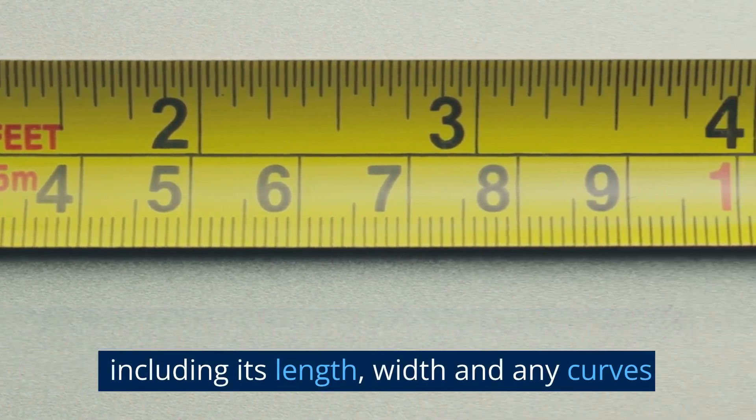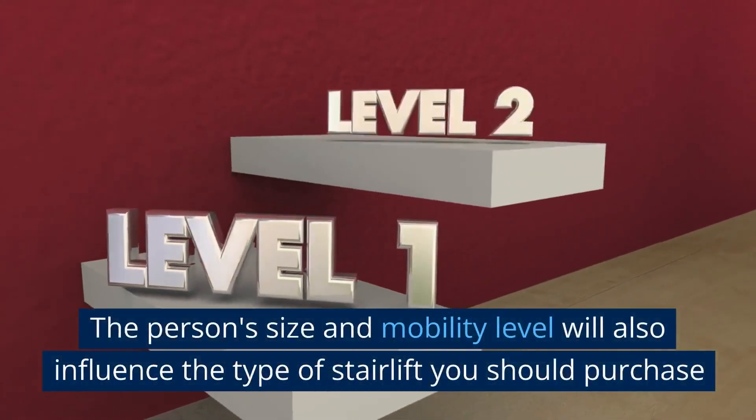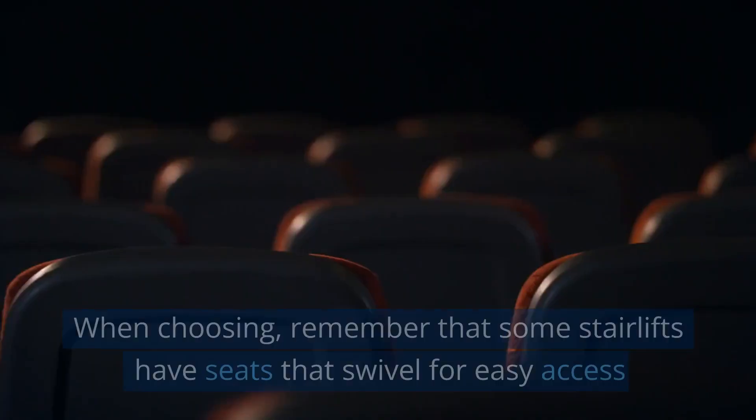Remember to measure your staircase accurately, including its length, width, and any curves. The person's size and mobility level will also influence the type of stairlift you should purchase.